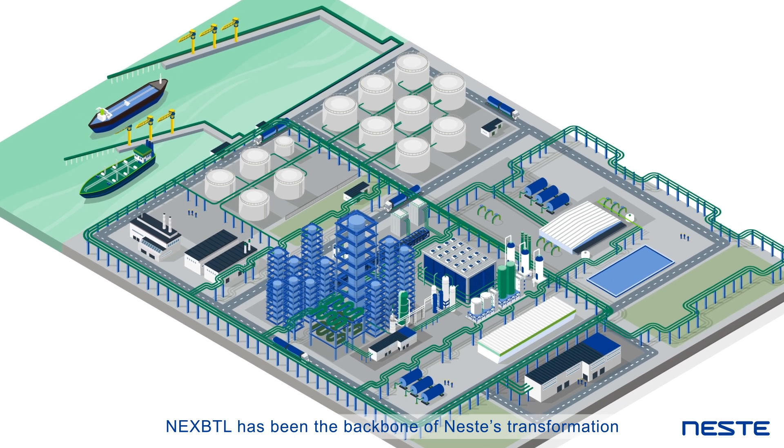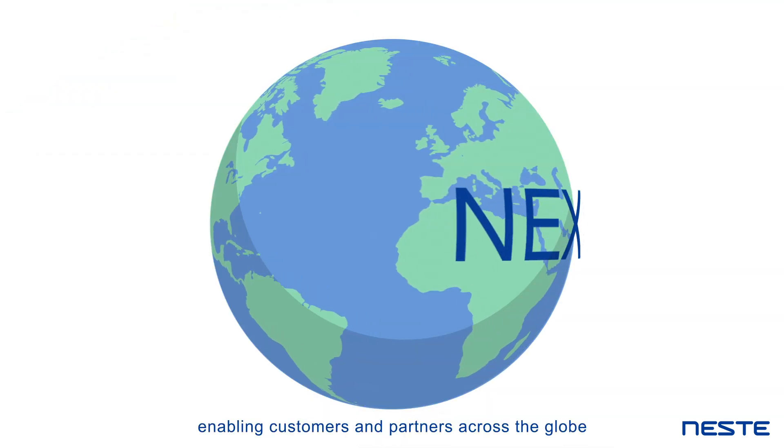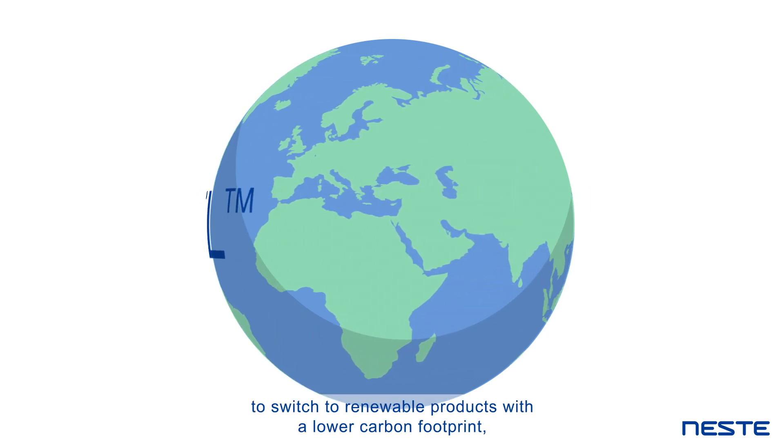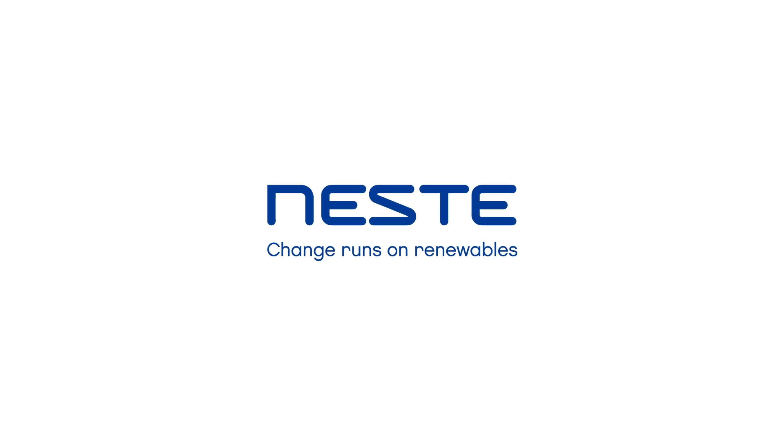Our NEXTBTL process is also extremely efficient and generates very little waste. NEXTBTL has been the backbone of Neste's transformation, enabling customers and partners across the globe to switch to renewable products with a lower carbon footprint, driving the change that runs on renewables.